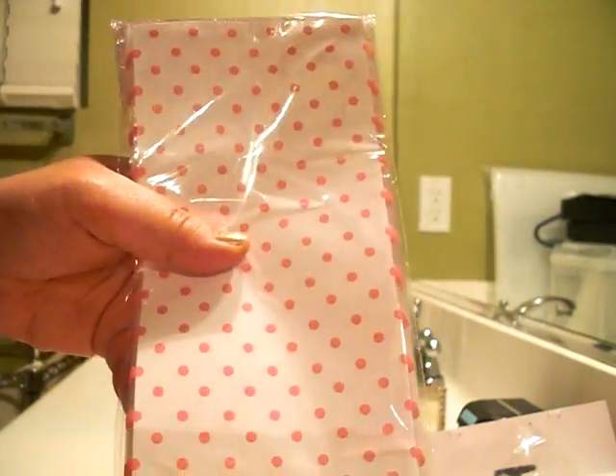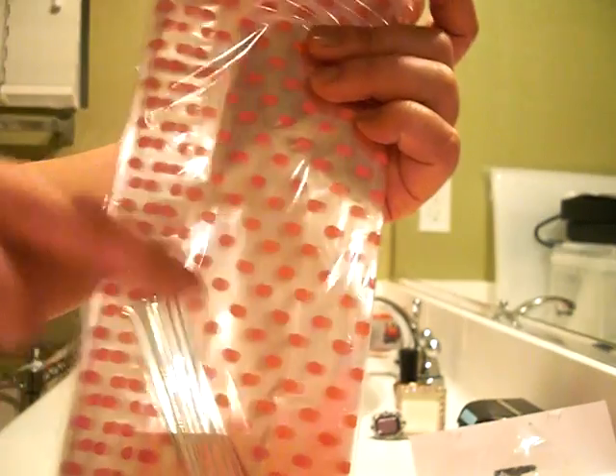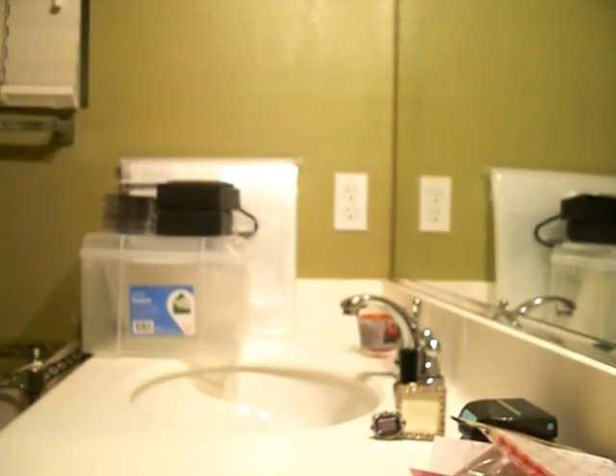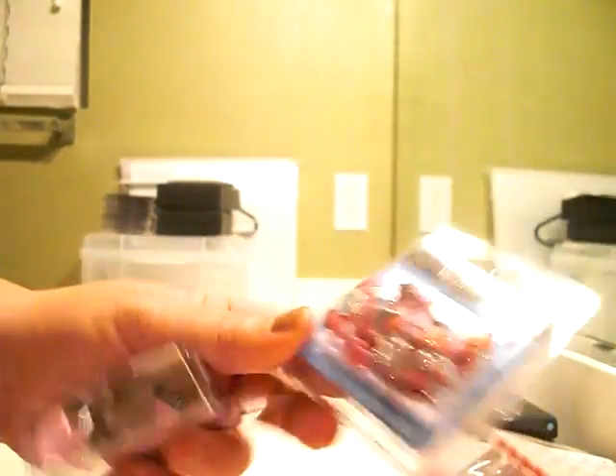I got just some treat bags — they're clear with pink polka dots, which is super cute and super me. I'm a total sucker for glitter hearts, total sucker, and hearts in general. I got these heart brads — love the colors. And then I got these glitter heart brads, they're mini.